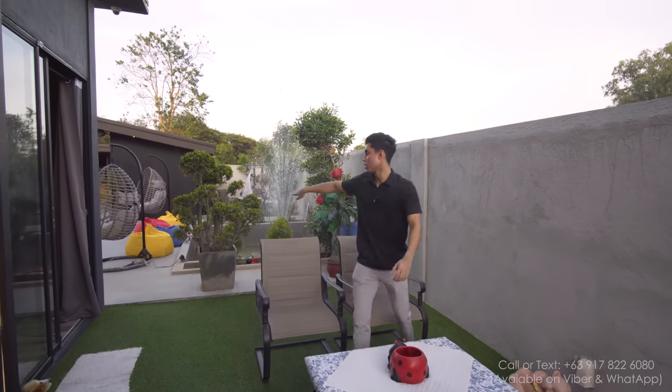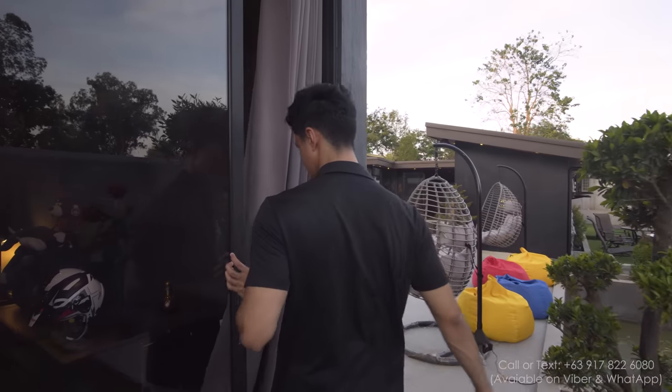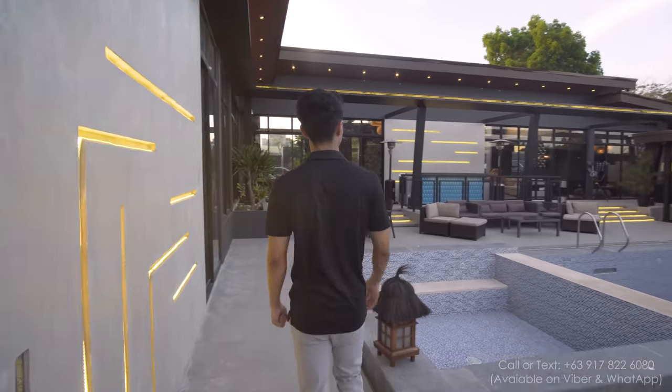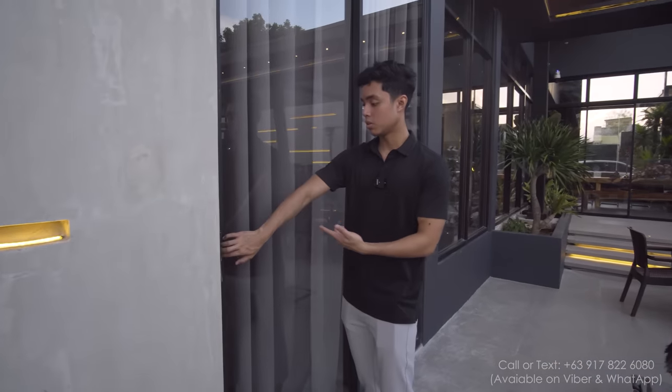Now let's go back to the patio area. I forgot to mention there's another access from the master bedroom right here — you can access the master bedroom through this door.